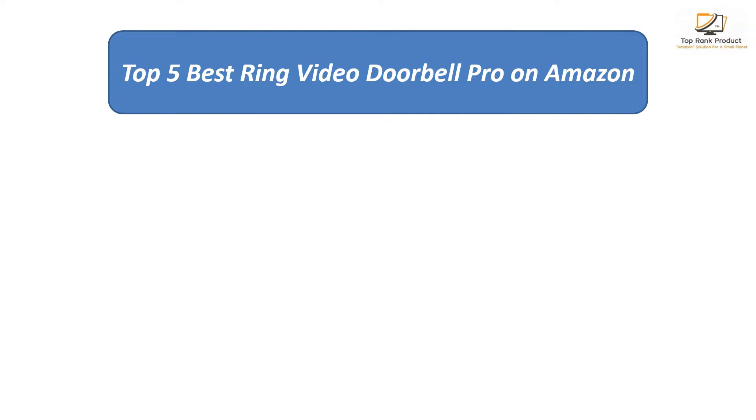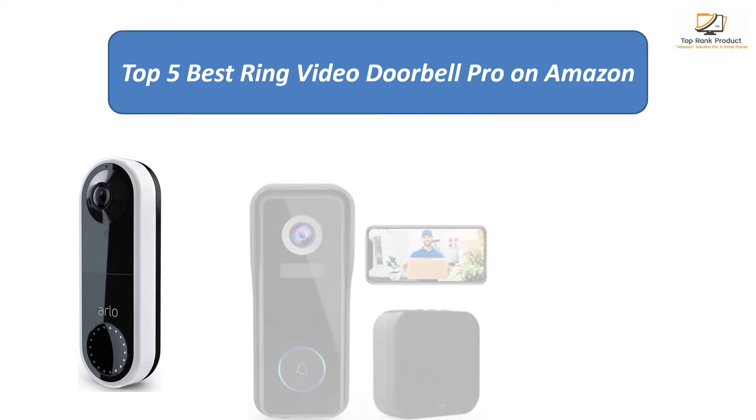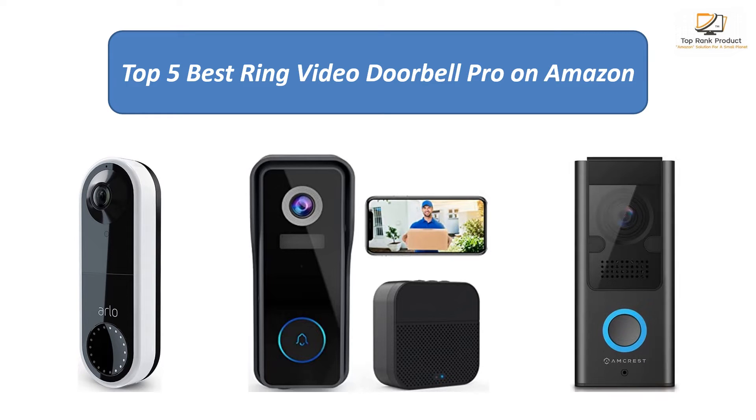Find the best Ring Video Doorbell Pro on Amazon. We analyzed consumer reviews to find the top rated products. Find out which product scored best and buy. I am going to review the top 5 best Ring Video Doorbell Pro on the market.